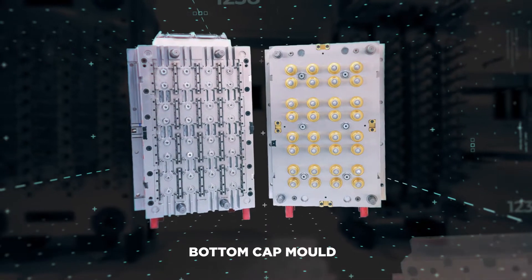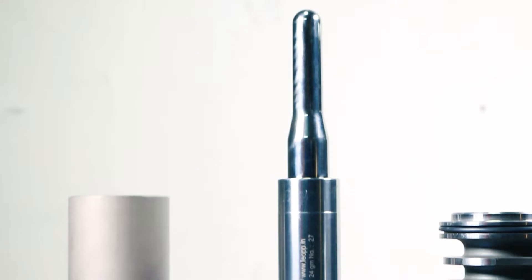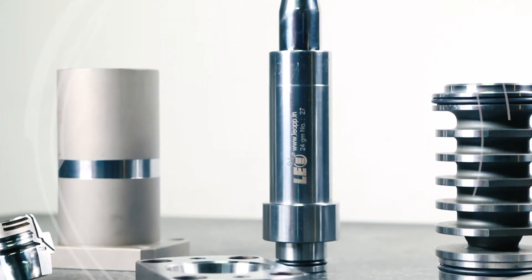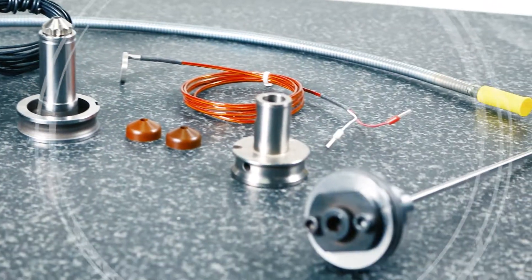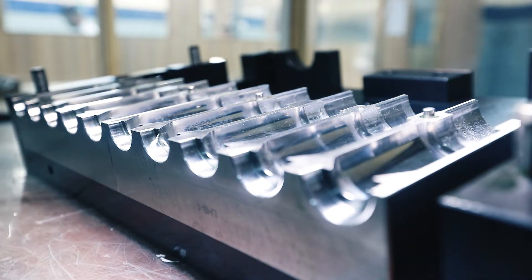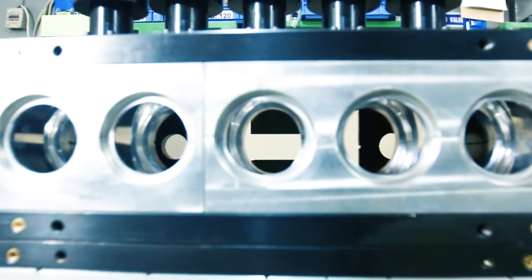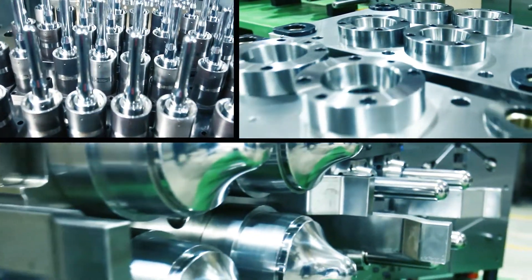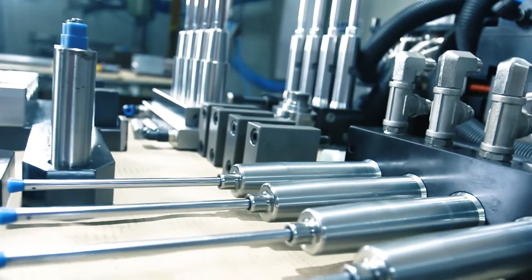We excel in manufacturing complete moulds and change parts for reputed pre-form system suppliers in the beverage industry. We possess unique expertise in supplies of weight change and neck change parts, including design and fabrication of post-cooling systems.